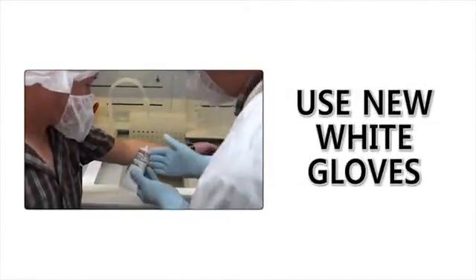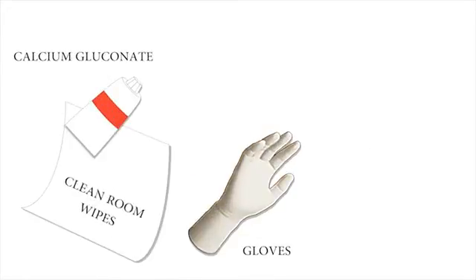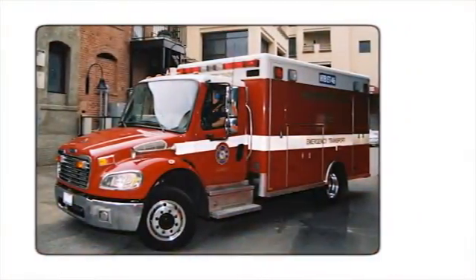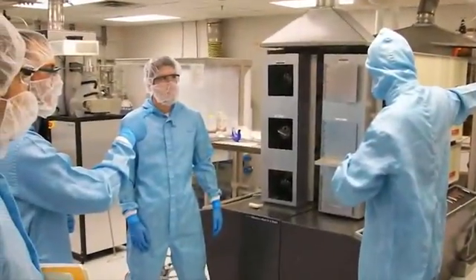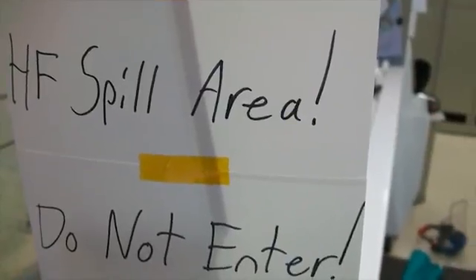Always put on a new pair of white chemical gloves before applying the calcium gluconate. Take the calcium gluconate, gloves, clean room wipes, and emergency sheet — which contains the MSDS — with you to the hospital. To get to the hospital, you may call an ambulance or you can take someone's car. However, the HF exposure victim cannot drive. Notify staff of the HF exposure. They will clean up the spill area. Warn anyone else in the lab about the HF spill. And if possible, leave a warning at the spill area so that no one else unwittingly becomes a victim.